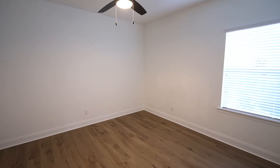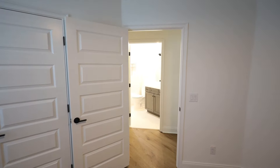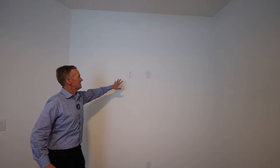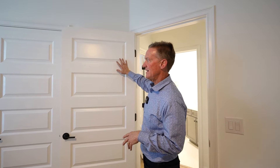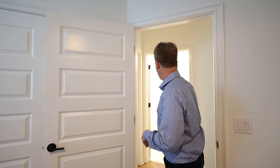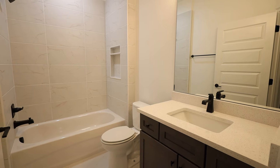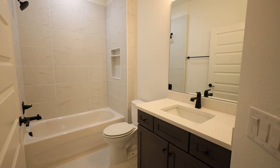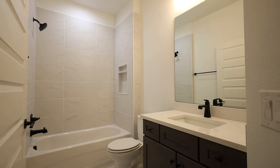The luxury vinyl plank continues into the bedroom, so it's great for durability. These bedrooms are really nice size. You've got plenty of plug-ins, which is great for hanging any kind of big screens. I love the panel doors — this has the five-panel door, which is a nice upgrade. The spare hall bathroom has quartz countertops, a tub-shower combination. Just a clean, tight look — it looks really nice.